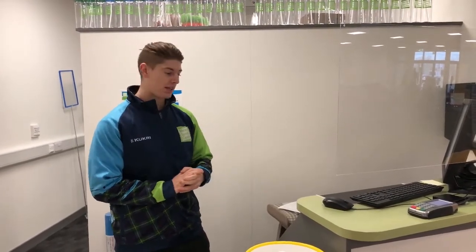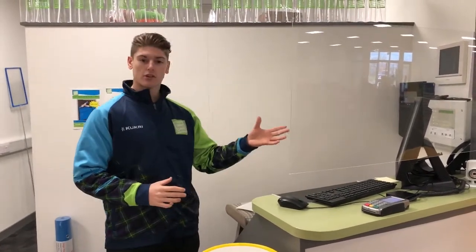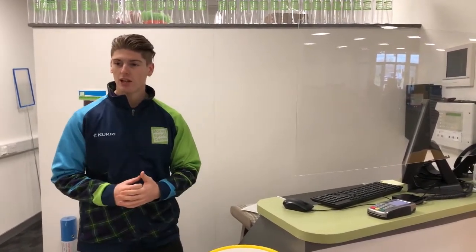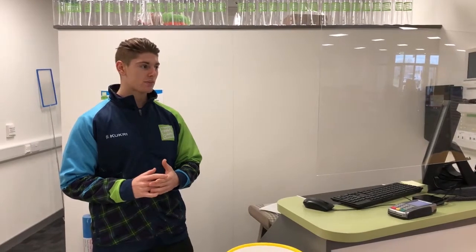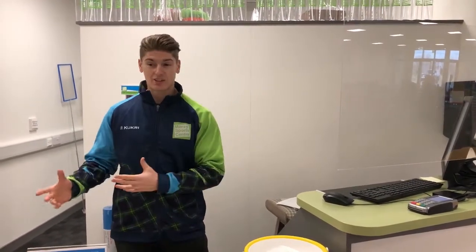A lot of IT skills are required here. You need to take good pride in your work, making sure everything's going in correctly and being really nice and polite to the customers coming in. Especially in a gym environment you may get people that are not too sure about the whole gym side of things, so making sure they're comfortable and happy and you give them all the support they need when signing up.